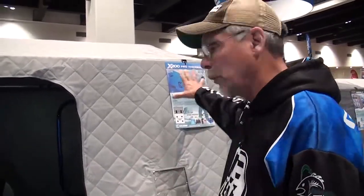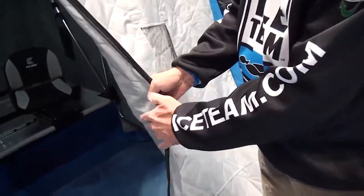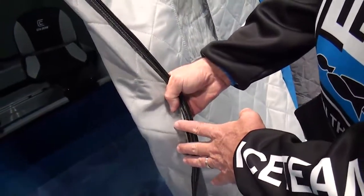The materials that this shack is built out of are also very tough. This Pro Thermal has an 1800 denier, which is the thickest insulation that they have on shacks. Everything about the shack is built big and beefy.